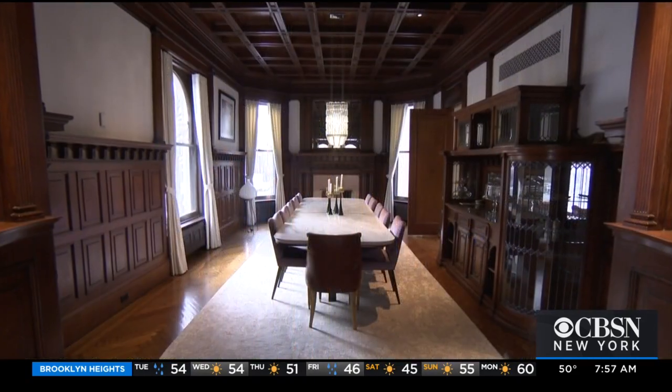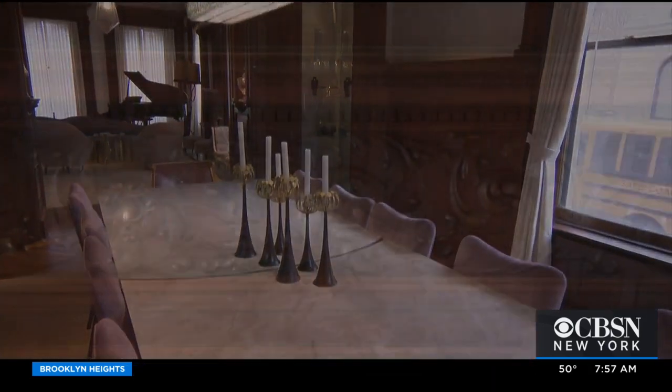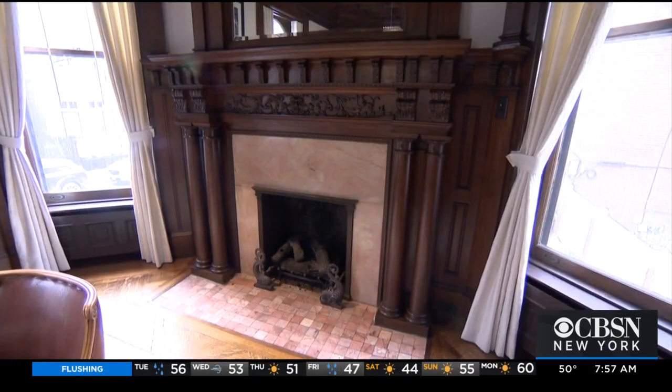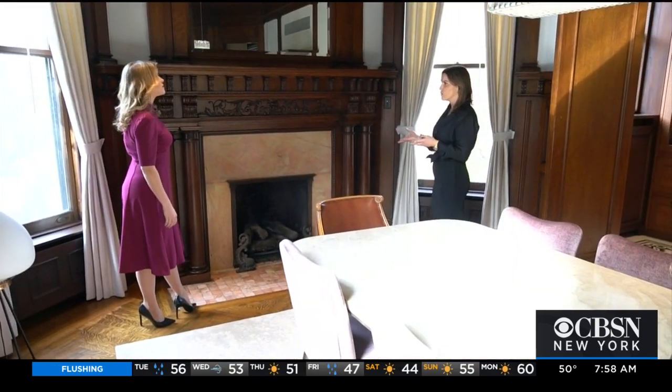There's also an enormous sense of space in the formal dining room — you get amazing light streaming in. There's more detail to explore, including one of the home's five fireplaces, where you have this pink marble.